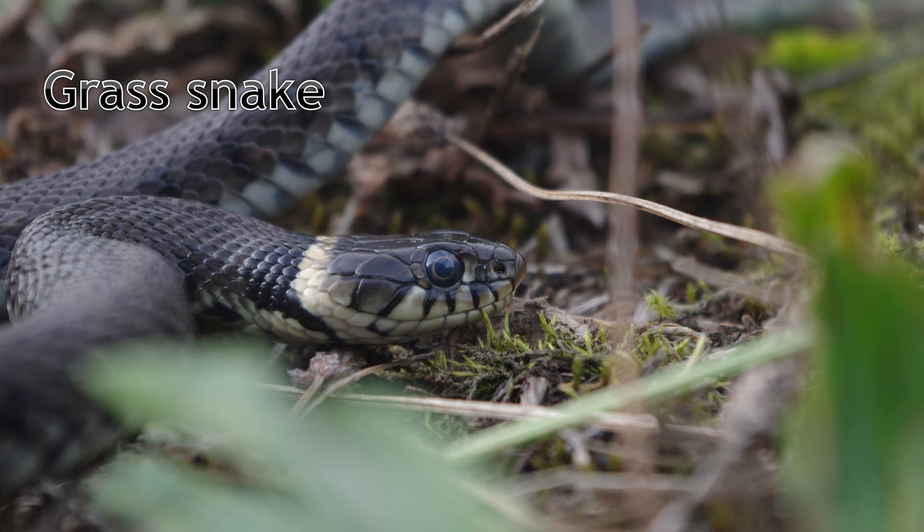Our next species is the grass snake, the largest snake native to Great Britain, growing to around 1.5 metres or more. They are an olive green colour, with a black and yellow collar around their neck. They can often be seen at the Cambridge Botanic Gardens, as well as along Hobson's Conduit, where they prey on amphibians.